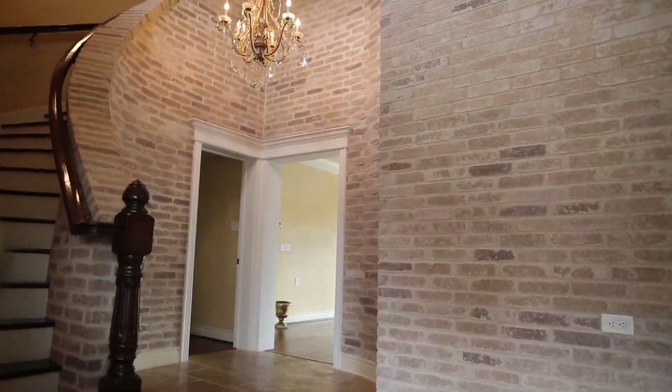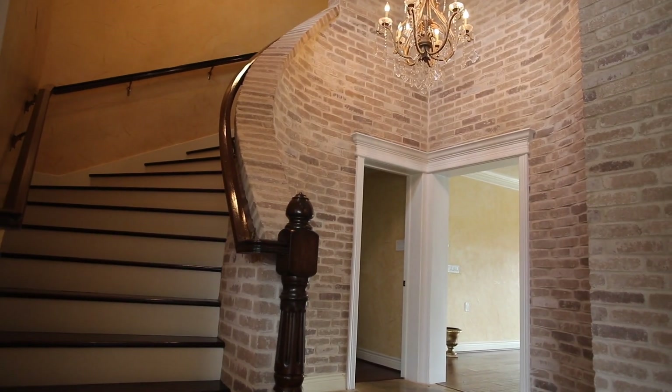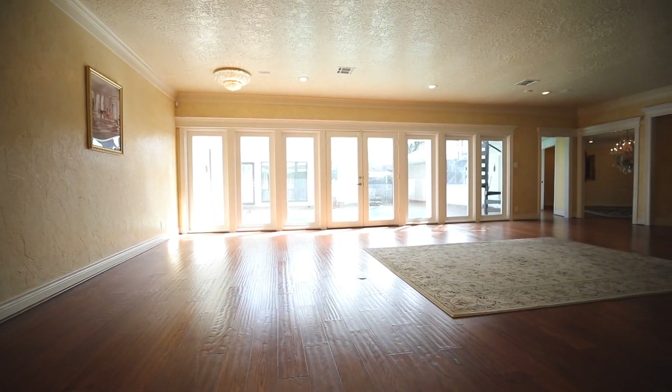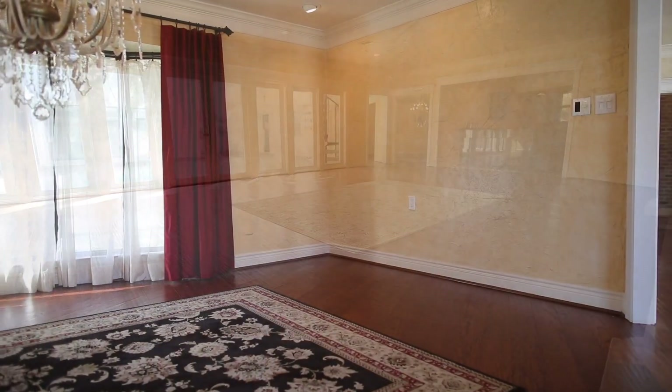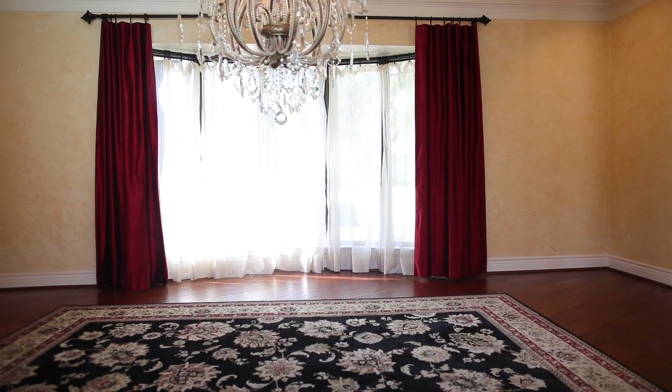The entryway has handmade and hand-painted pilasters that replicate flooring from the Roman period in Jerusalem. The home has hardwood floors and high-end custom tile throughout the entire home. The walls were custom retextured throughout with a hand-troweled texture finish.